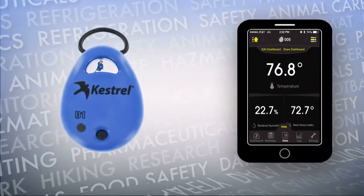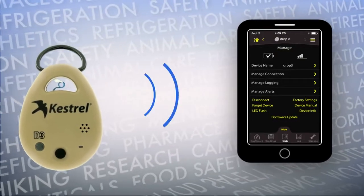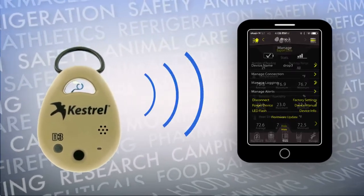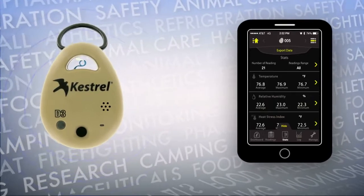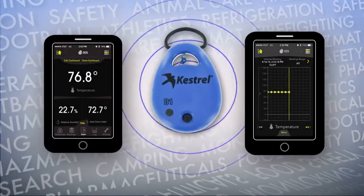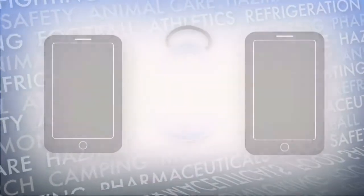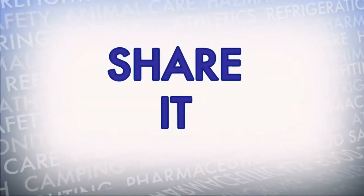The app uploads that data whenever the mobile device is in range and displays both real-time and historical data, letting you view and access accurate information quickly, easily, and up to the minute.